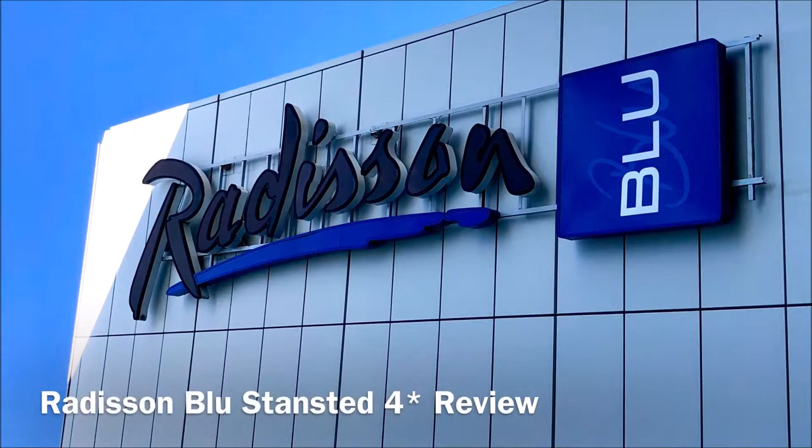Hello and welcome to another exclusive review with me, Alex Belfield, here at celebrityradio.biz, where last year we had 12 million minutes viewed on YouTube. We're now the number one reviewer in the UK and Las Vegas.